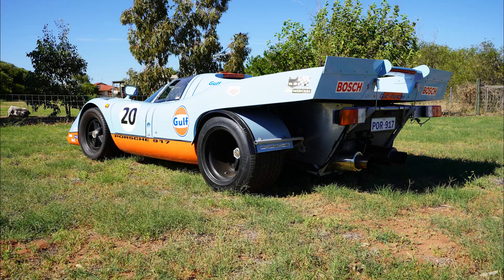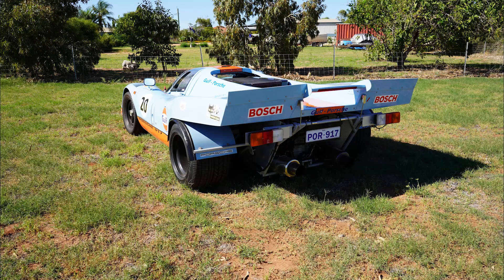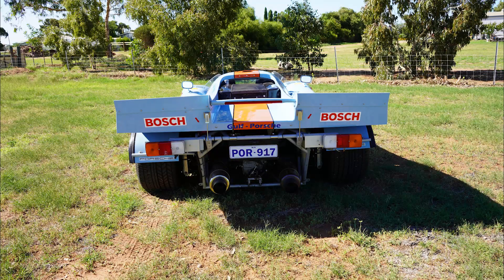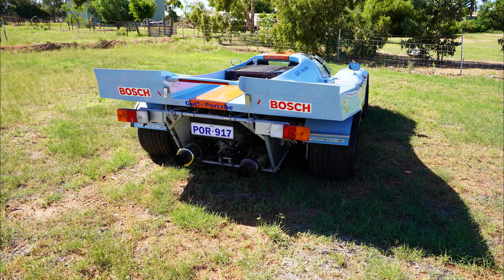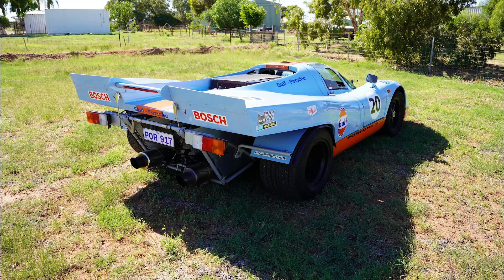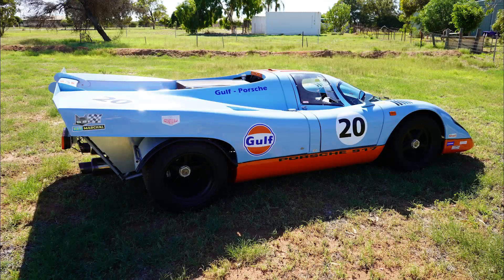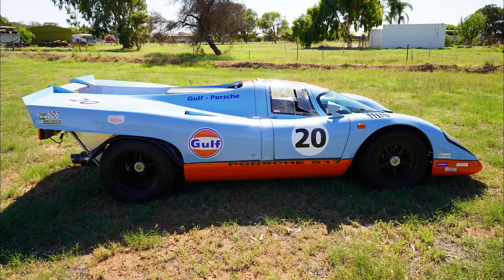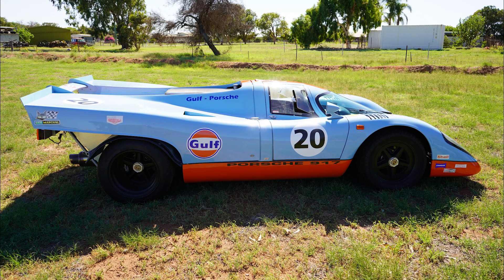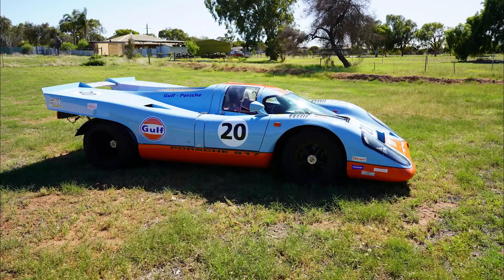The Porsche 917. Initially a very problematic car to drive in its early days of development, especially at high speed — which is a real problem considering it was built with one purpose in mind: to win the Le Mans 24-hour, where high speed down the Mulsanne straight could make a big difference in lap times. In typical Porsche fashion, it tested many aerodynamic solutions. The most successful result was the 917 K — the K standing for Kurtzeck, or short tail.